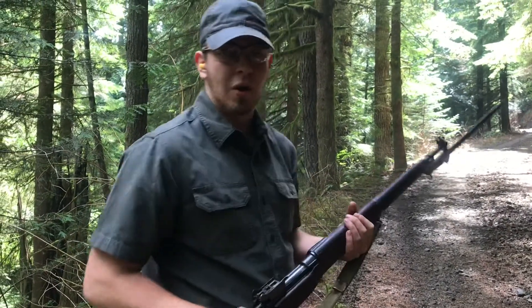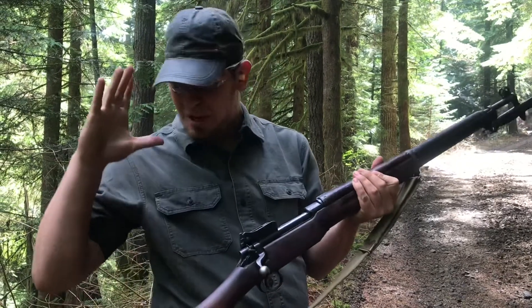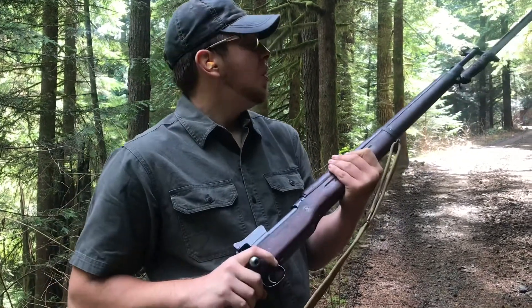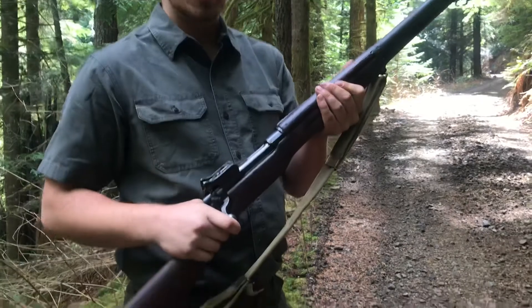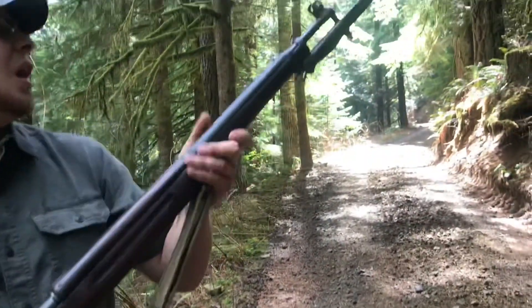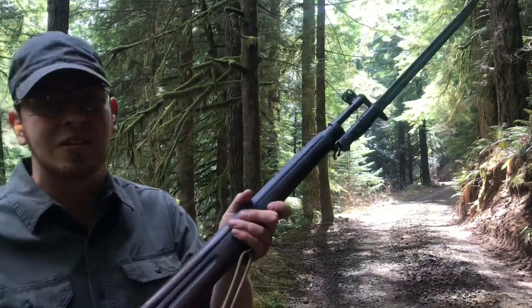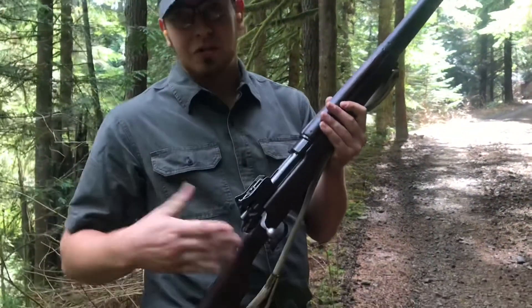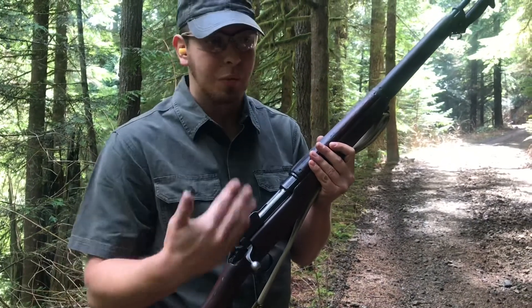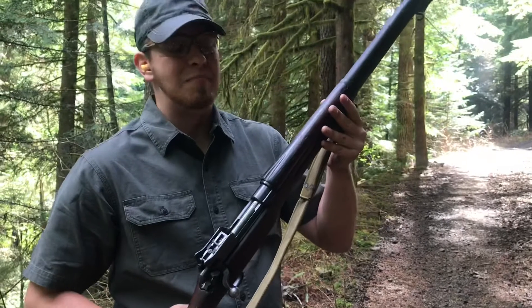Hey everyone, welcome back to Great Northwest Weapons. This is Thomas, and today we're talking about something I'm super excited about — the Winchester P14, the 'American Enfield.' I wanted one of these ever since I got my 1917, and awesomely enough, they're both Winchester made, so it's nice to have that match.